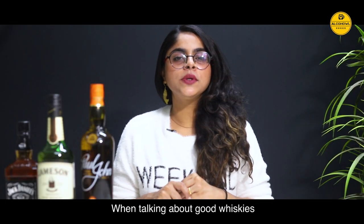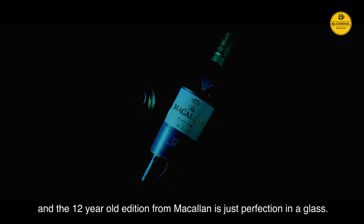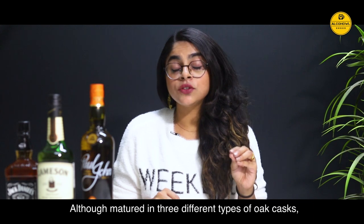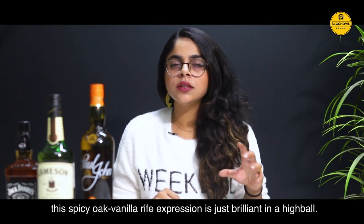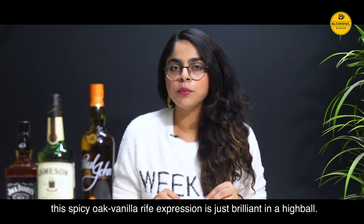When talking about good whiskies, no list can be complete without the mention of Macallan. And the 12 year old edition from Macallan is just perfection in a glass. Although matured in 3 different types of oak casks, the spicy oak vanilla rife expression is just brilliant in a highball.